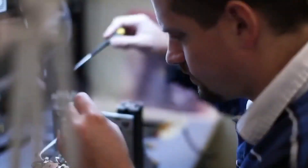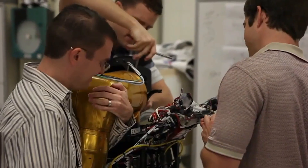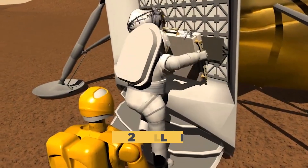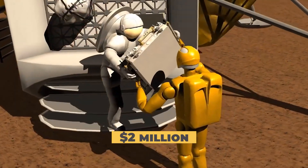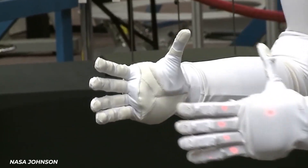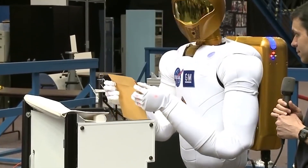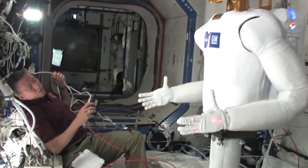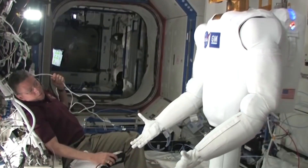NASA has been working on humanoid robots for quite a while now — they even call them Robonauts. These robots cost around $2 million to perform certain functions. They are specifically constructed to resemble humans to assist human astronauts with tasks that require a great deal of dexterity. I assume they're also programmed to give excellent high fives.